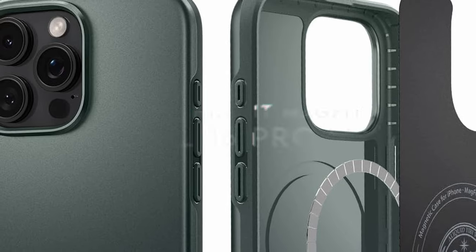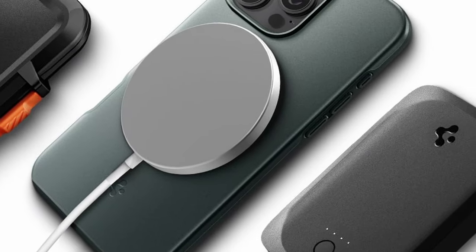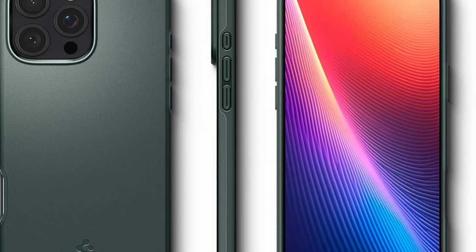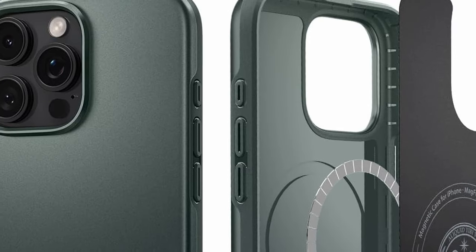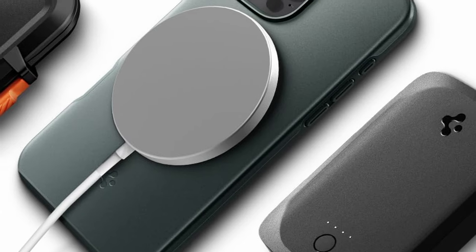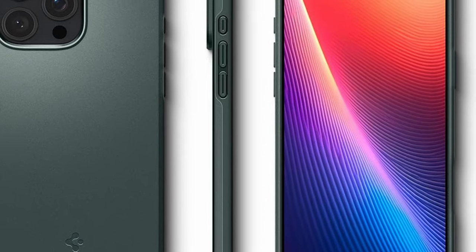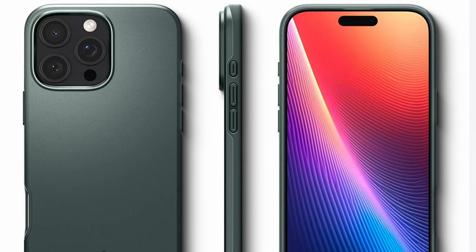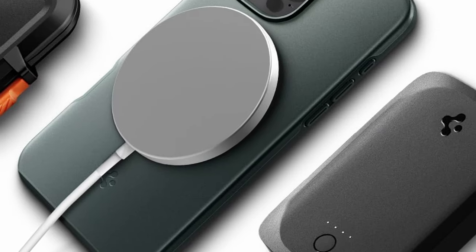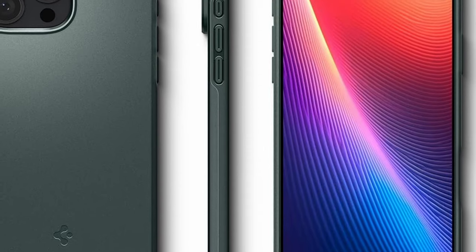On number 2: the Spigen ThinFit MagFit. This case is all about sleek protection and functionality. Made from premium PC and TPU materials, it promises durability that can withstand daily wear and tear. What's impressive is the military-grade drop protection featuring air cushion technology, ensuring your device stays safe during accidental drops. Accessibility is a breeze with precise cutouts and tactile buttons, and the raised edges offer added protection for both the screen and camera, giving peace of mind when placing the phone down on surfaces.